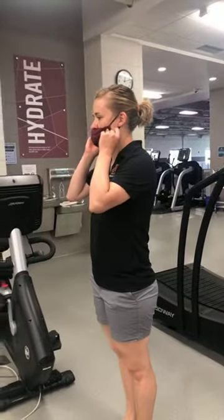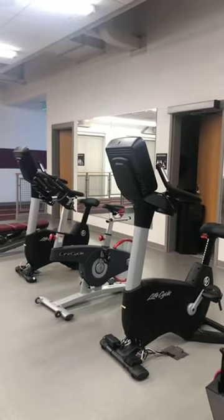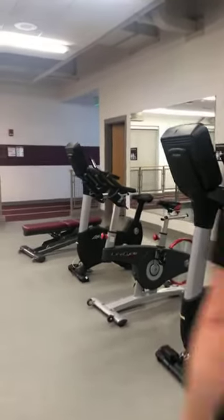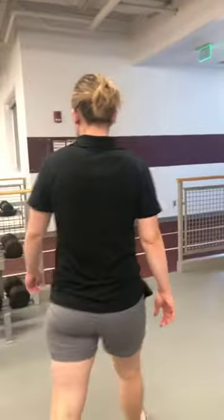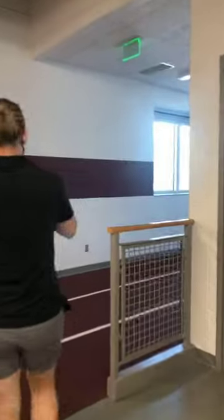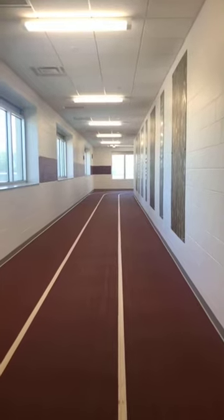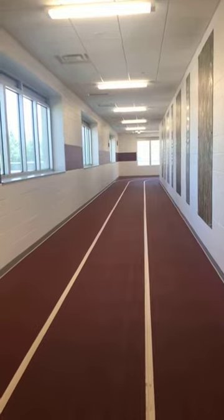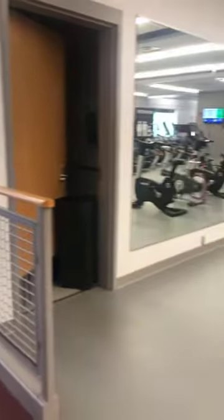And then we have rowing machines as well, and a couple single bathrooms up here. That kind of makes up our facility. If you want to come over here, you can see our track. It takes about 10 laps to get a mile in. There are three lanes here. It's a pretty nice track to run on. It's the same flooring that's in our gym, so everything is really nice on the legs. Not too hard on the joints.